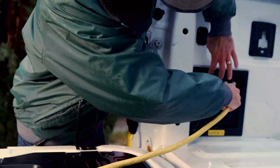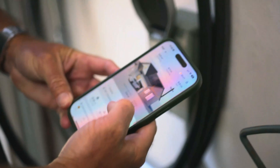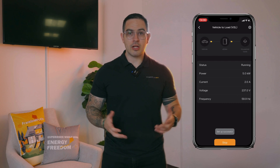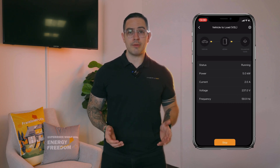This isn't just a plug-and-pray setup. FranklinWH gives you full control via its app. You can check how energy flows in, prioritize loads, and decide when to draw power from your EV. It's all about using energy smarter, powering critical devices when you need them the most.